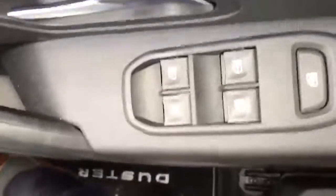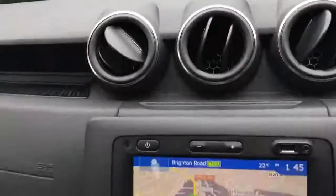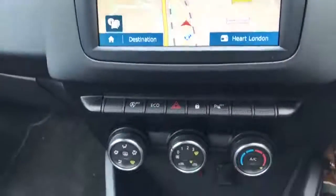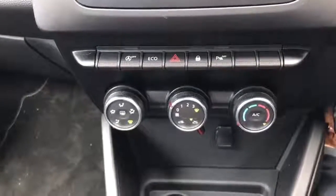I'll show you the dashboard — there we have the exact mileage on the vehicle for you. Now down on the right-hand side here, the electric windows and electric mirrors. Your Bluetooth is behind the steering wheel as normal. Down the centre console here: touch screen sat-nav, DAB radio, and below that your air conditioning and heating controls.